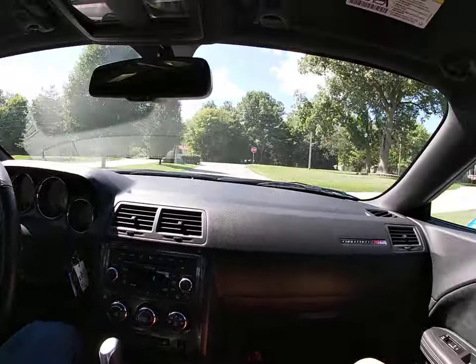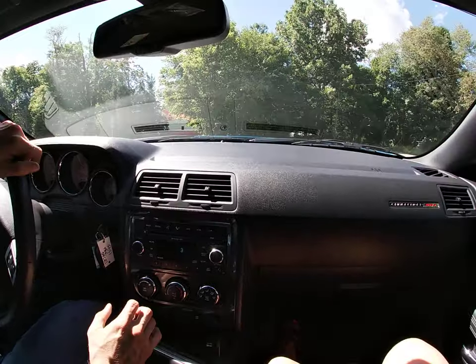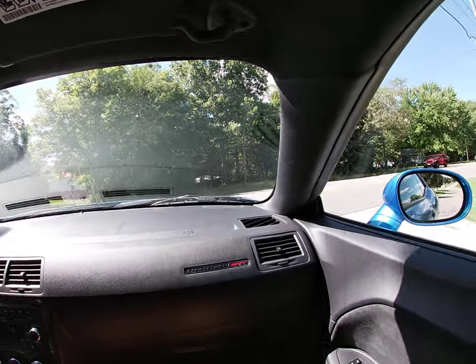This car here in particular is showing just under 6,500 original miles. So this car has just barely been broken in.